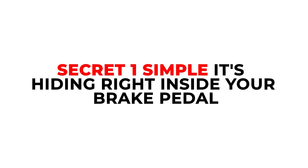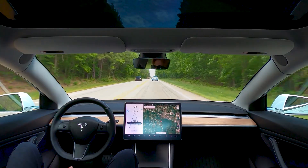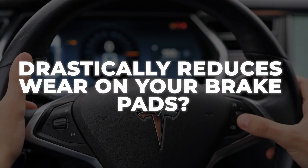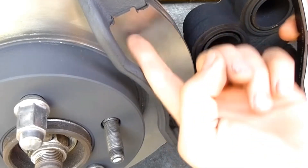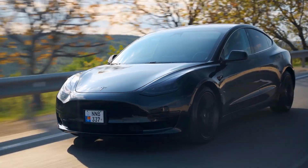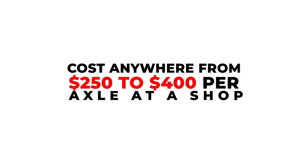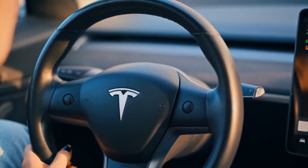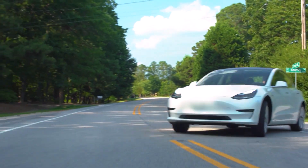Secret one is simple — it's hiding right inside your brake pedal. Did you know that using B-mode or regeneration settings in city traffic drastically reduces wear on your brake pads? If you drive smart and use regenerative braking like B-mode in the city, you could really cut down on how often you need to replace your brake pads. The electric motor does most of the slowing down for you, which means the pads barely get used.